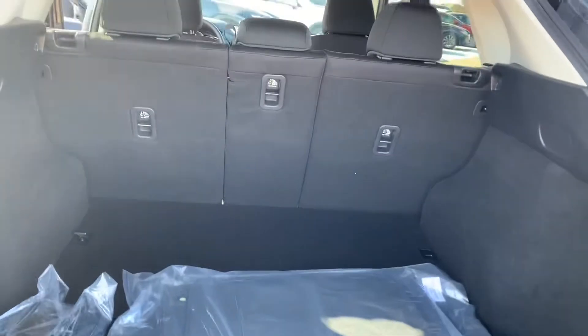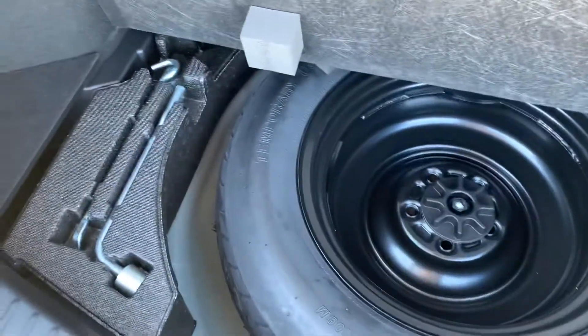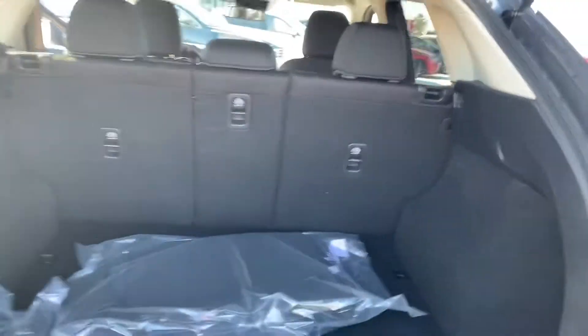Lift this beauty up — look at that. Lots of space back here as well. It's very similar to the other one. Your mats are right here, as well as you lift this tab up and you do have your spare jack and tire. You can fold these seats forward as well — they fold completely flat down.